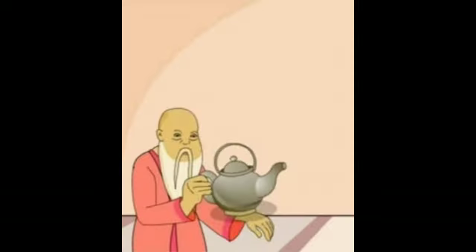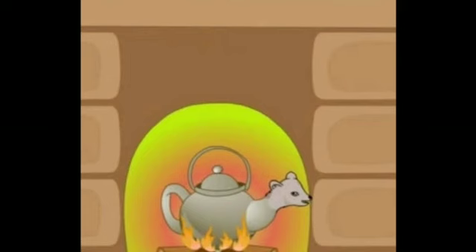He turned around and saw a rusty old iron kettle in a corner. How the kettle got there, the old man did not know. But he picked it up and looked it over carefully. 'That's a piece of luck,' he said, smiling to himself. 'My old kettle was getting worn out and this looks like a good kettle.'